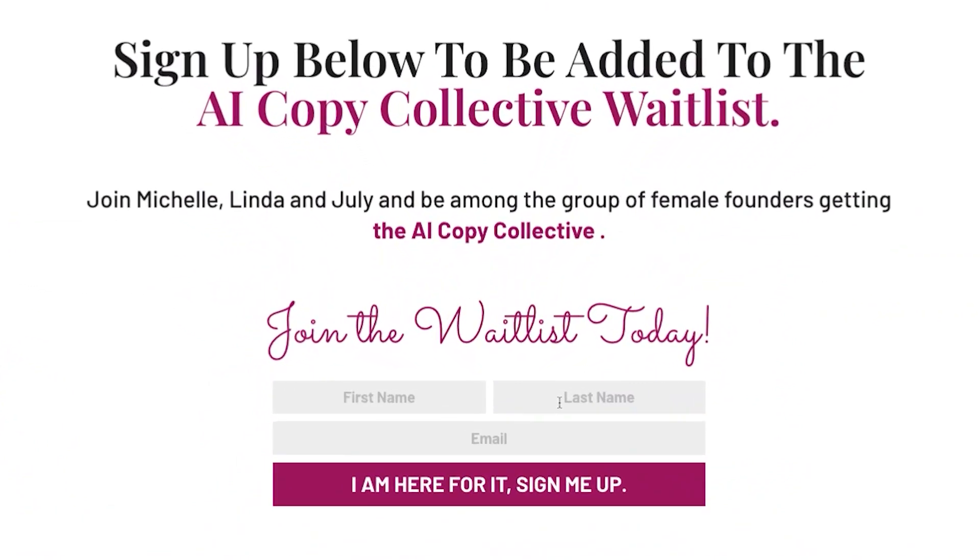You can sign up right here by entering your first name, your last name, your email address, and don't forget to hit the Sign Me Up button and you are in.